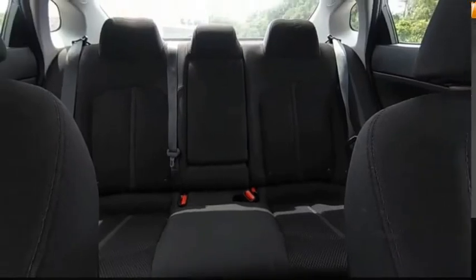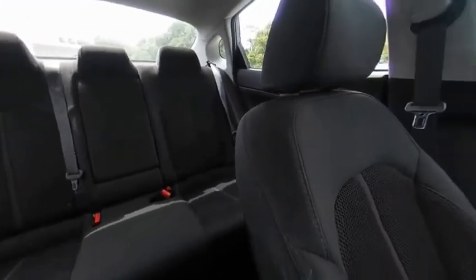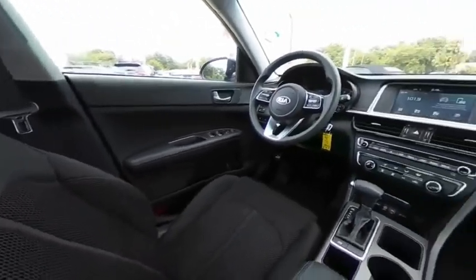Trip computer. This vehicle offers reliability and good looks at a great price. So come in and take a test drive today.